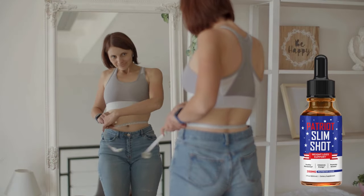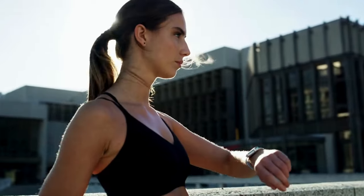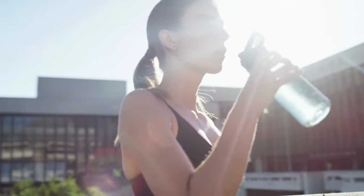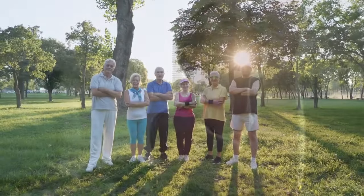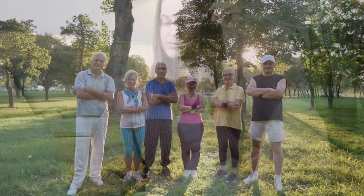Increased energy. In addition to fat burning, the Patriot Slimshot guarantees higher energy levels which helps with performance during workouts, daily activities, and even mental focus. This is important because many weight loss supplements tend to leave people feeling tired or with low energy.